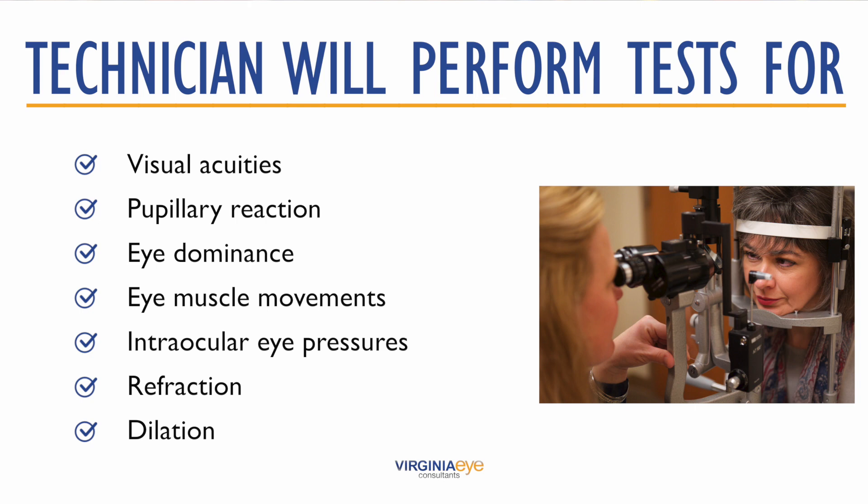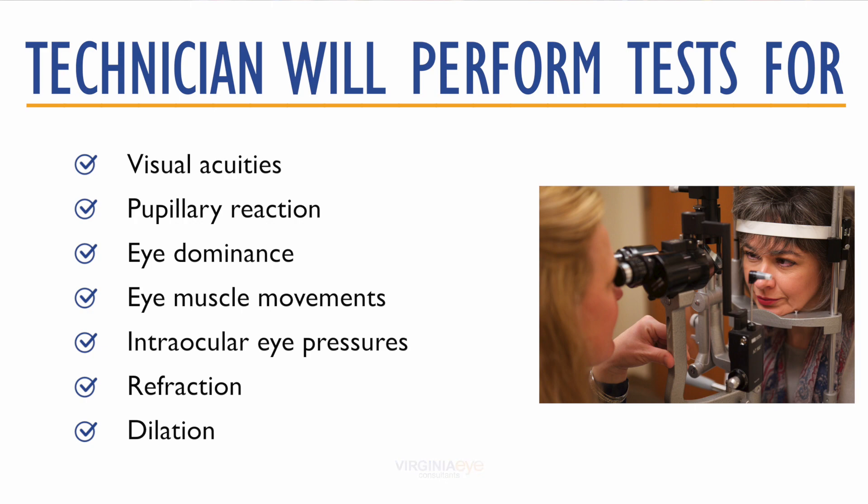Dilation is accomplished by placing drops in your eyes that will enlarge your pupil size. This will allow your doctor to look inside the eyes and to check your ocular health and the severity of your cataracts. Dilation takes about 30 minutes, though it may take longer depending on the individual.